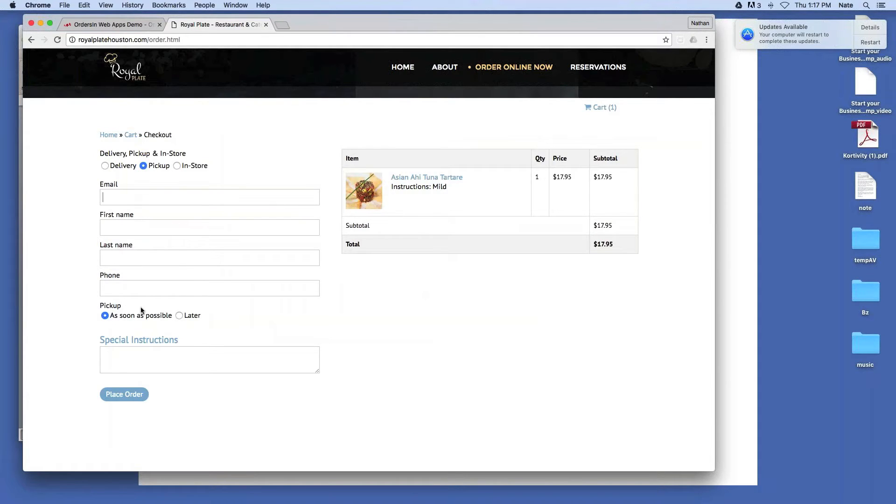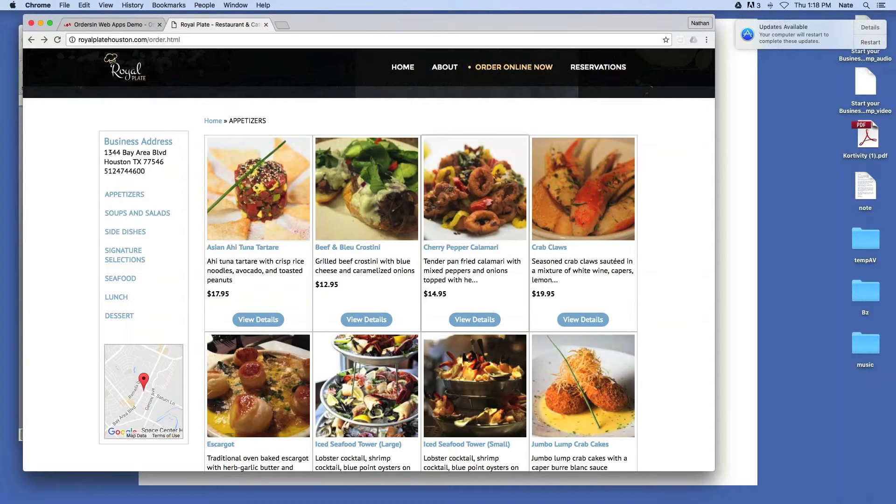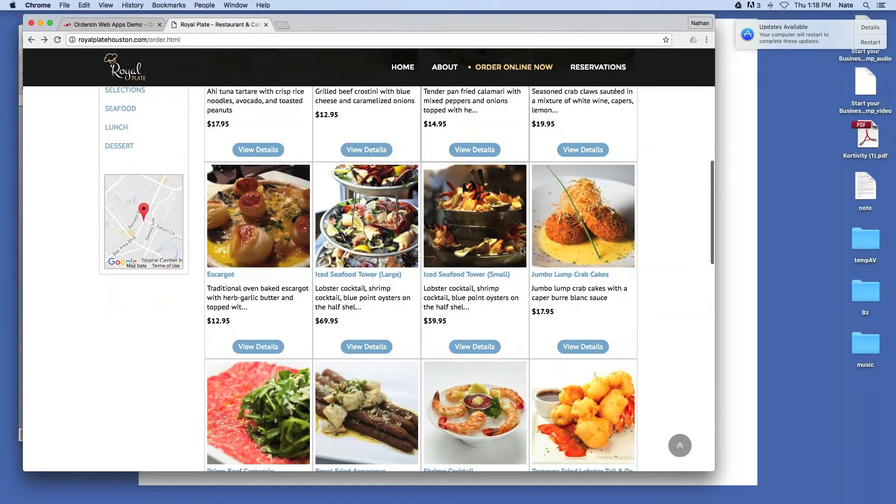At the checkout process, it's pretty normal what you'd expect. Send all your information in, enter in your credit card information, all that good stuff. I'll just run through this one and pretty much place order. This one is cash only, so that's cash only. But if it's credit card, then you've got to insert your credit card information in there as well, and I'll show you an example of that.